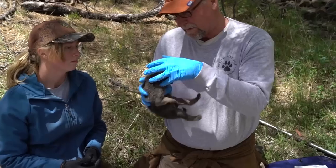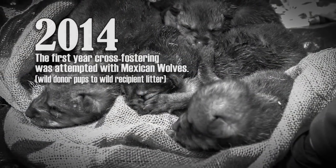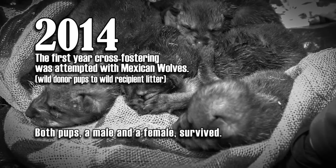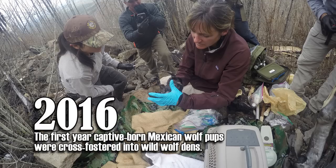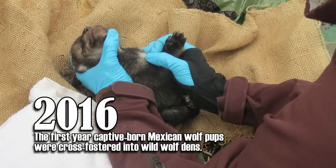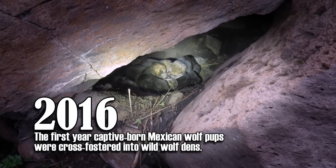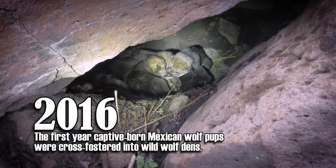Cross-fostering has proven successful with red wolves back east. It was first attempted with Mexican wolves in 2014, when two pups from a wild litter in Arizona were placed into a wild litter in New Mexico. Both survived and formed packs of their own, and it didn't take long before the cross-fostered female had her own litter of pups. 2016 was the first year captive-born Mexican wolf pups were cross-fostered into wild wolf dens, and by year's end biologists had encountered at least two of the six cross-fostered pups — one was captured and collared.